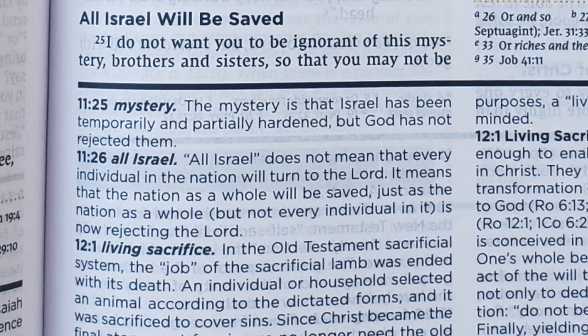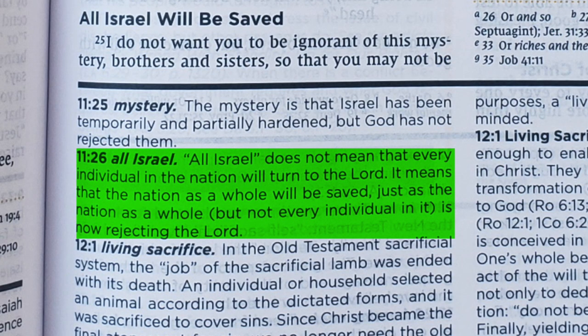The note in Romans 11, where it talks about 'all Israel will be saved,' is pretty ambiguous. It doesn't give any indication there's even a debate about who 'all Israel' is — whether it's all ethnic Jews, a majority of ethnic Jews, or everyone Jew and Gentile grafted into the one tree. The note just says 'all Israel does not mean every individual in the nation will turn to the Lord; it means the nation as a whole will be saved.' You're getting one view with no discussion that other views exist, on a passage important for everything from eschatology to modern-day politics to how we interact with Jewish friends and family.